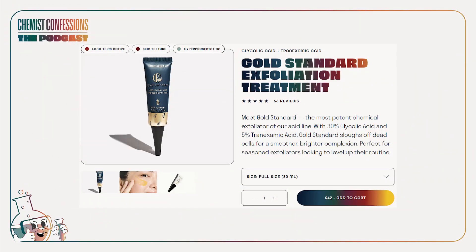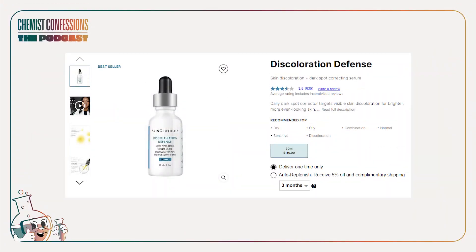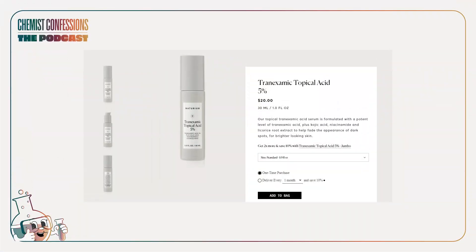In terms of the shopping landscape, we'll name a few. Of course, we have to give a shout out to our very own Prodigal Standard, which has 5% tranexamic acid paired with glycolic acid — because an exfoliant is also pretty important in a hyperpigmentation routine. SkinCeuticals Discoloration Defense does a blend of 3% tranexamic acid with 5% niacinamide and 1% kojic acid — speaking of the kitchen sink approach. Naturium has a 5% tranexamic acid serum that's pretty straightforward.